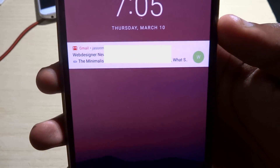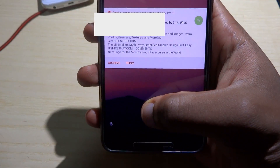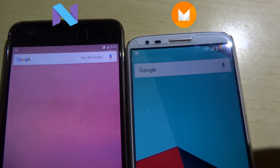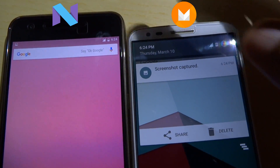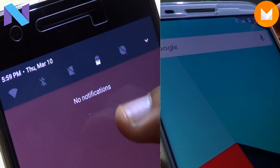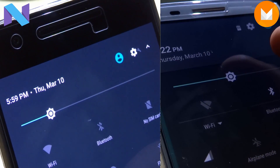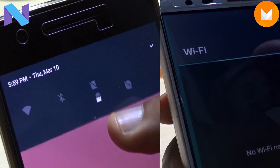First and most obvious is the notification dropdown and notifications. Now instead of looking like floating cards, they look like a closely packed deck of cards spanning the whole width of the drawer. They are flatter and more immersive. You can expand group notifications and even individual notifications down to minute detail like never before. There are five quick tile settings at the top just below the date, and you can pull it down to reveal the others. It has an awesome material design and animation that just adds more polish and flair.